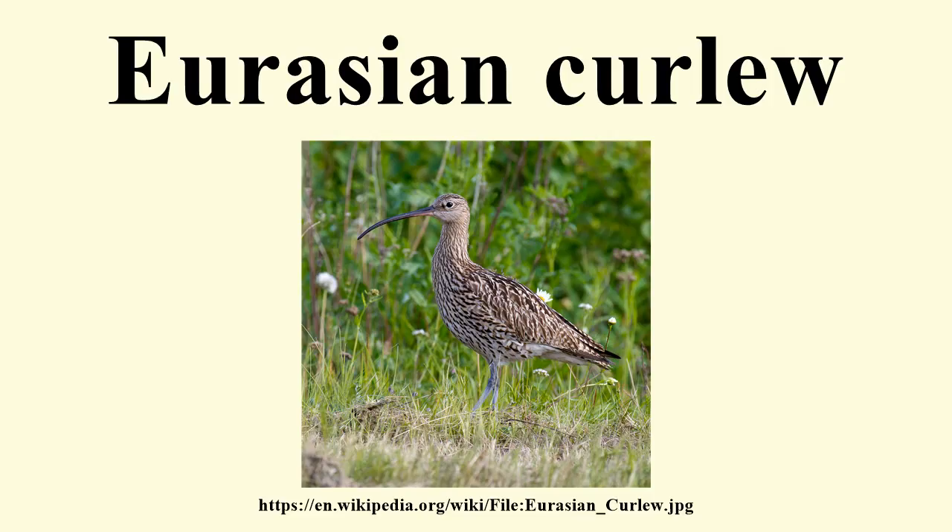It is mainly grayish-brown, with a white back and a very long curved bill. Males and females look identical, but the bill is longest in the adult female. It is generally not possible to recognize the sex of a single Eurasian curlew, or even several ones, as there is much variation. Telling male and female of a mated pair apart is usually possible, however.